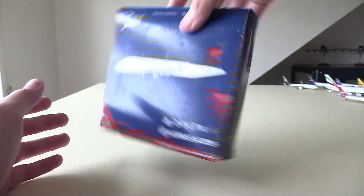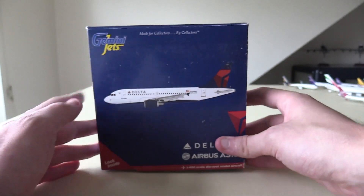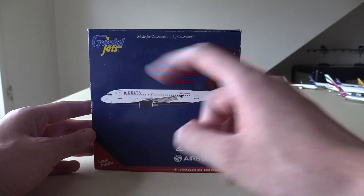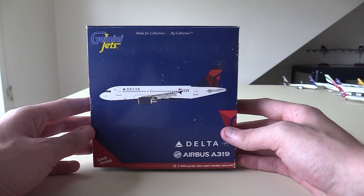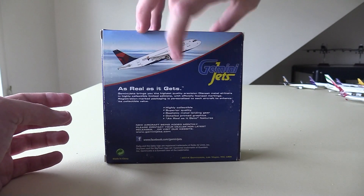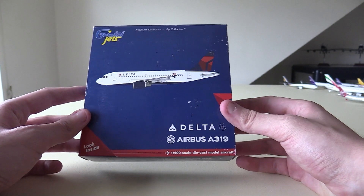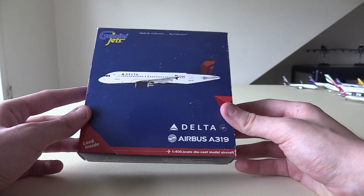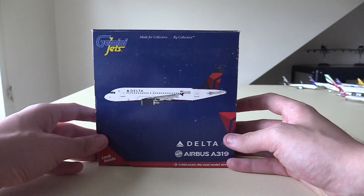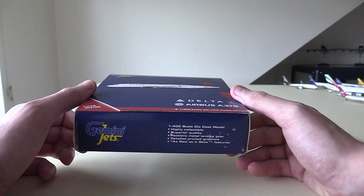Taking a look at the box, it does have a bit of wear and tear around the edges, but it's not too bad considering it was £27 and from 2014. We do have the coloured Gemini Jets logo in the top left-hand corner, so it's obviously not a super old model. Basically any model pre-2010 had a white Gemini Jets logo. It's a relatively new-ish model — 2013 and 2014 are probably the best years of Gemini Jets, in my opinion.